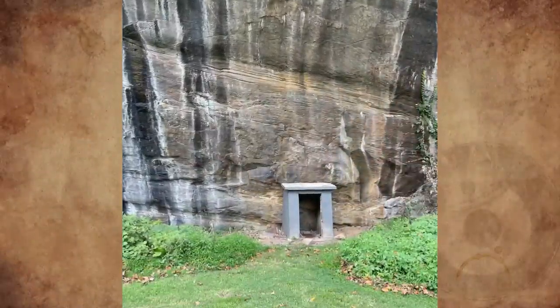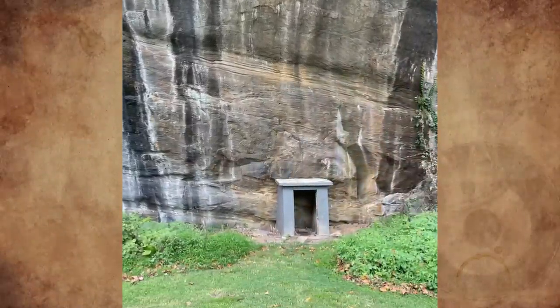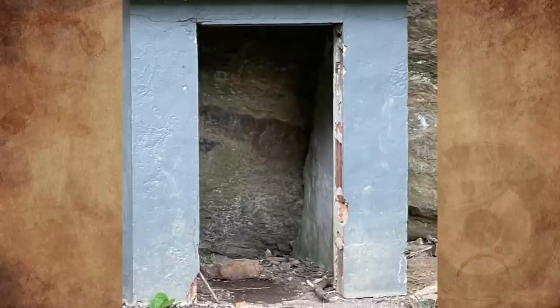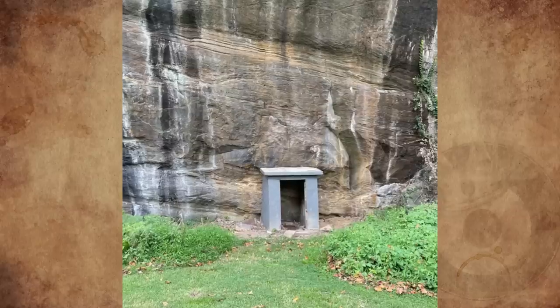What is this small brick structure on the side of rocks in Alapocas, Delaware? While hiking through Alapocas Park, I noticed this small structure and I'm very curious about what it is and what it is for. Any ideas?